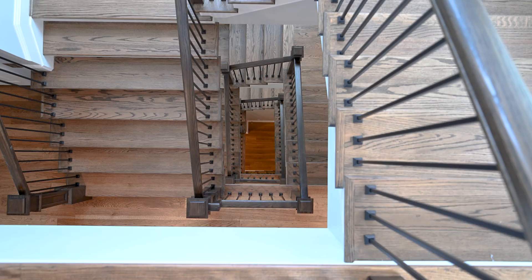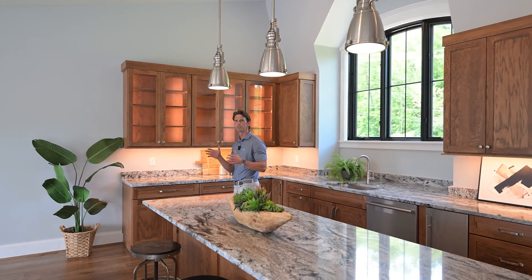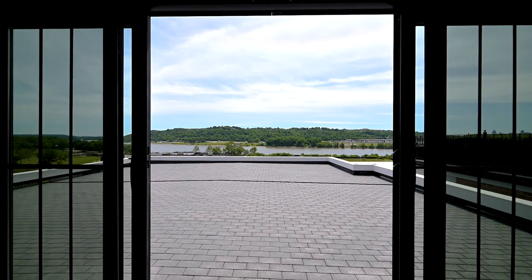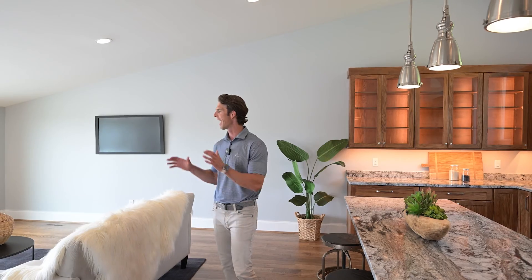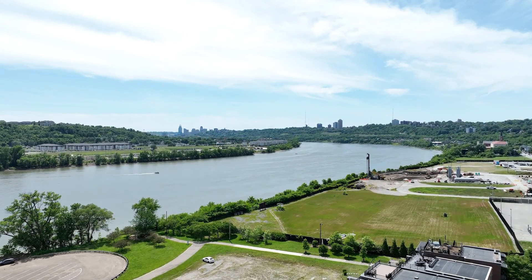Let's go on up. We are on the fifth level right now, but my favorite part is really this rooftop view. It's an entertainers' dream — people love to invite their friends over, hang out, relax, take in a sunset, take in the river, and of course the view of downtown.